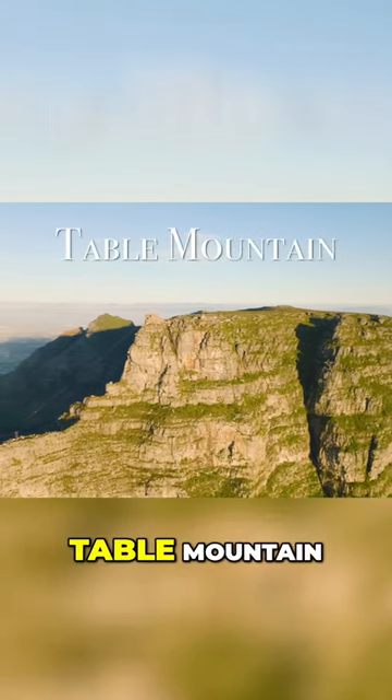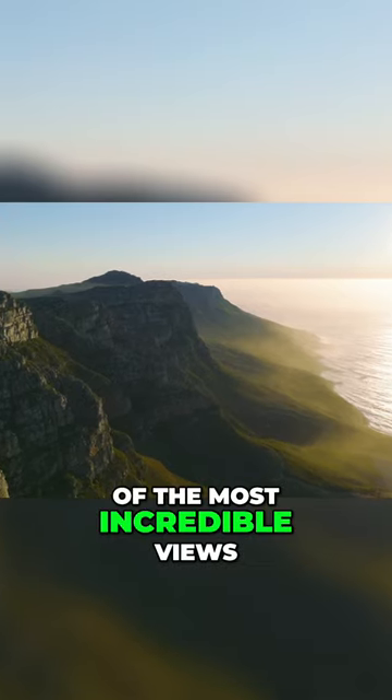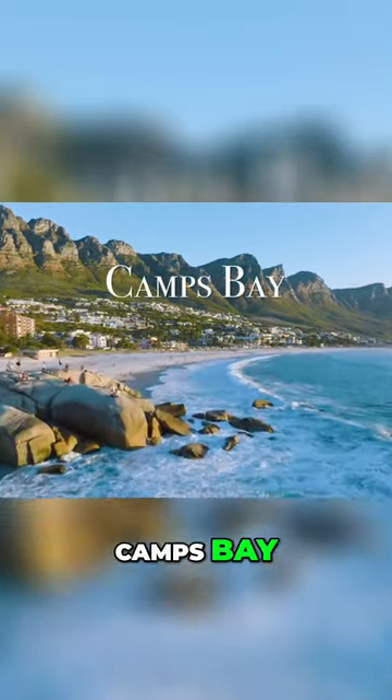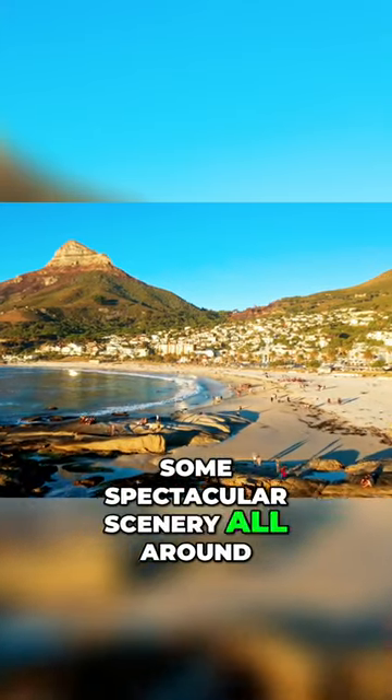Another wild spot is Table Mountain. You can take a cable car to the top and it offers some of the most incredible views of Cape Town from up there. One of the best beaches in Cape Town is Camps Bay. The water may be chilly, but it offers some spectacular scenery all around.